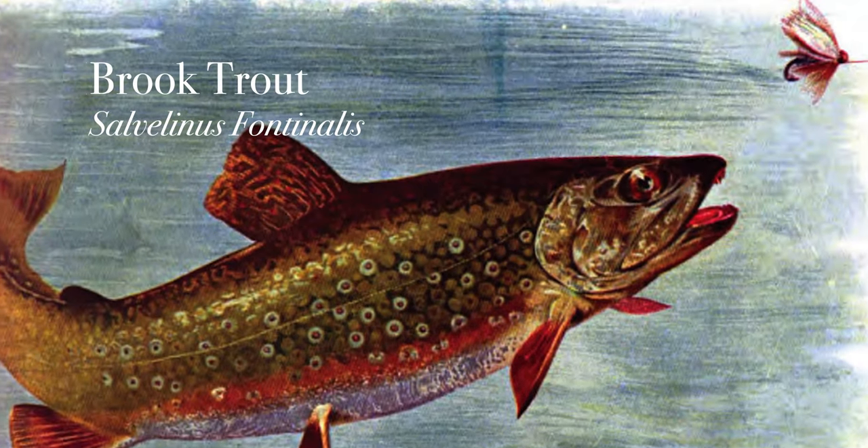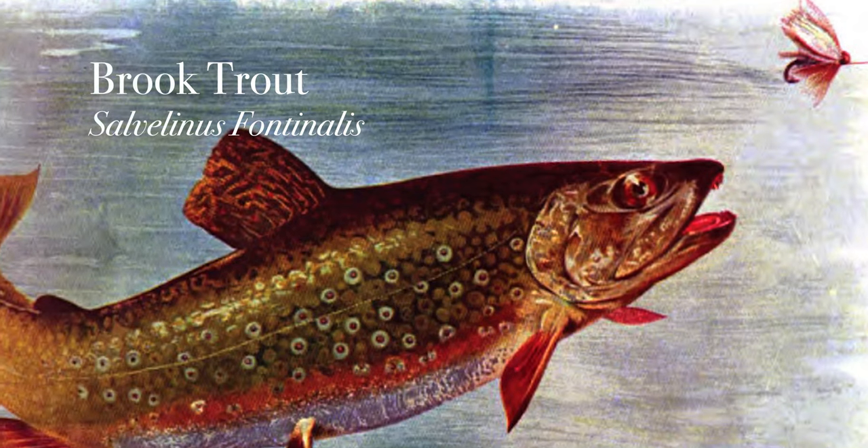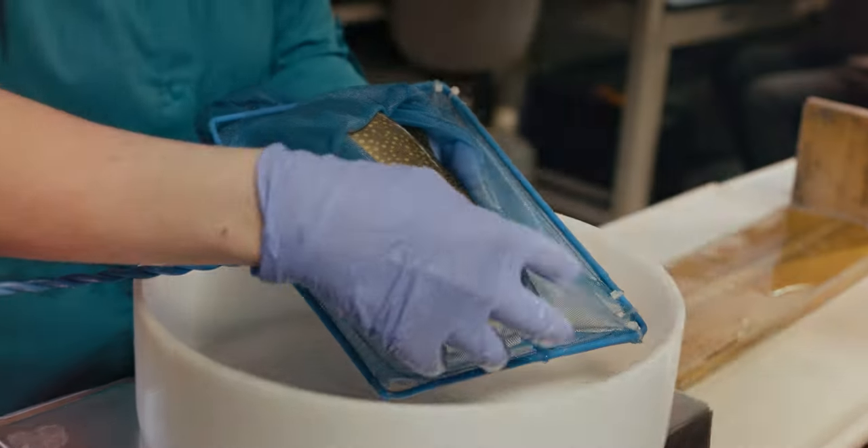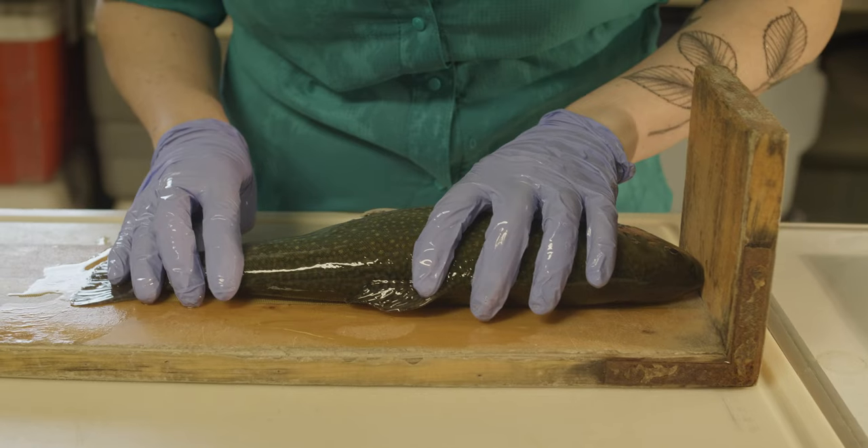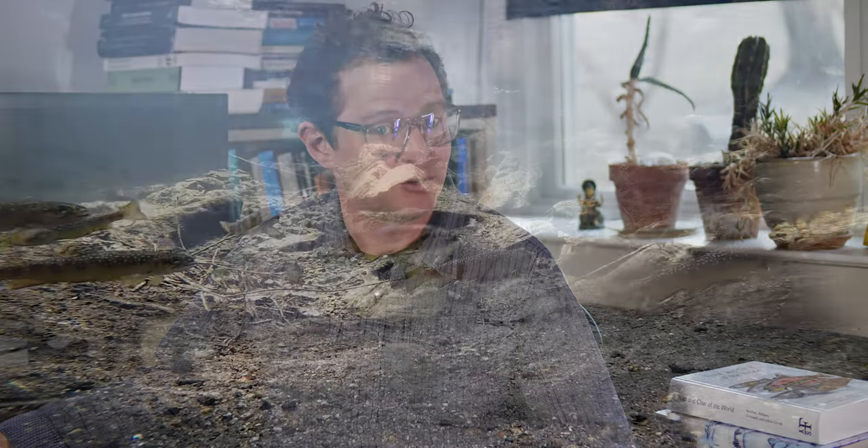The brook trout is the only native trout species to the Appalachian region. In addition to its cultural and economic significance, the brook trout has also become an important species for environmental conservation. It's the canary in the coal mine for climate change in Appalachian streams.